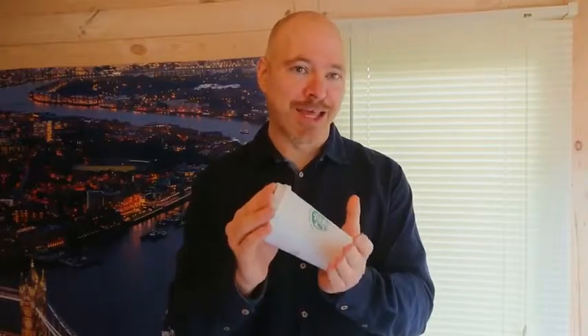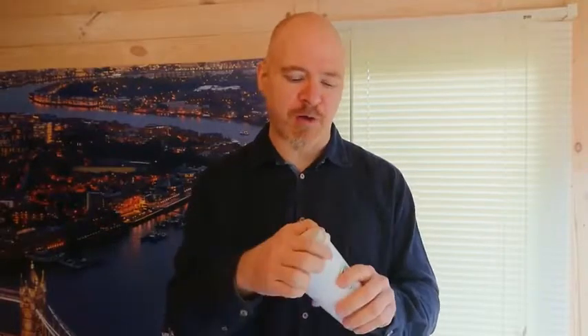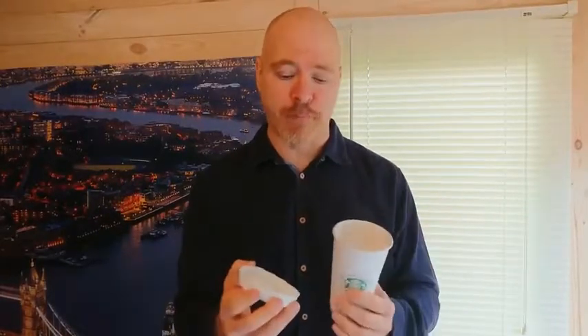In theory these cups can be recycled, but in practice they don't get recycled. The reason is they're made up of a combination of paper and polyethylene and all sorts of different materials that don't allow the cup to be recycled. That ends up in the ocean and all sorts of places where it just cannot be dealt with — really adding to the problem.